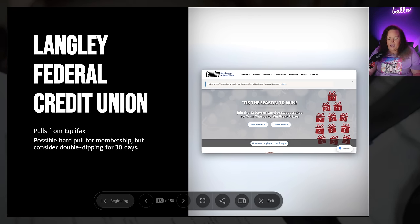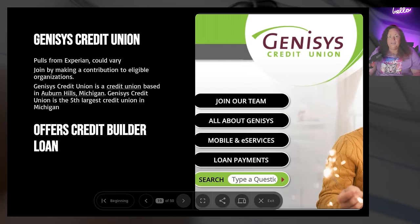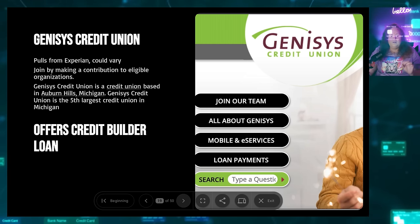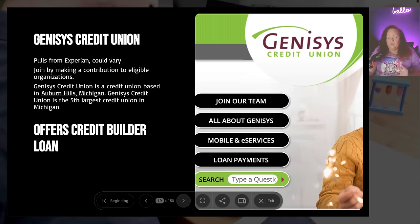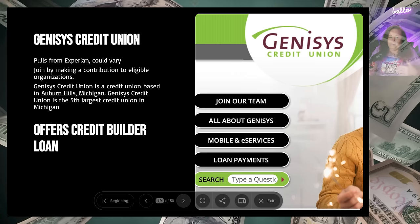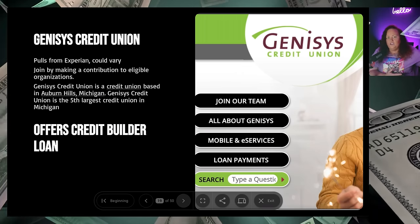Langley may actually have a bonus going on right now if you join, so head over to their website. Next, Genesis Federal Credit Union — that's like a super hidden gem. Nobody's ever heard of them and they don't see advertisements because these banks don't need to advertise. They've got billions in assets and are all word of mouth. Genesis is going to be pulling from Experian, though it could vary — they can be a little spotty across bureaus. You can join by making a contribution to an eligible organization. The credit course has a full breakdown of all the qualifications needed for each particular credit union.